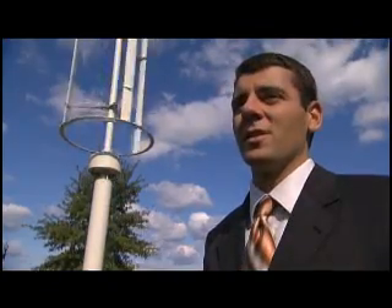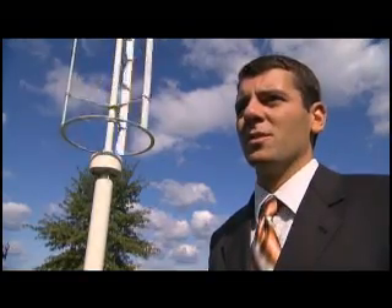I am Ron Stimlon, the small wind advocate at the American Wind Energy Association. A small wind turbine is essentially an appliance that homeowners, farmers, and small business owners can use to offset or entirely eliminate their electric bills. It is a way to actually seize control of your own energy independence and generate your own power on site. A lot of people use them because it is important for them to fight against global warming as well.